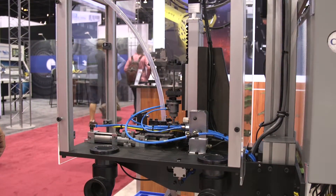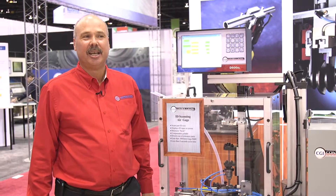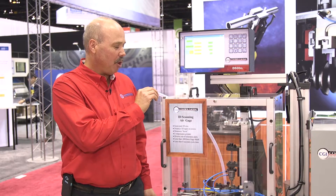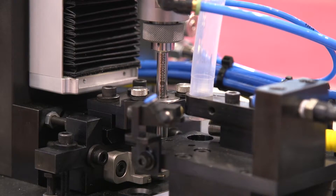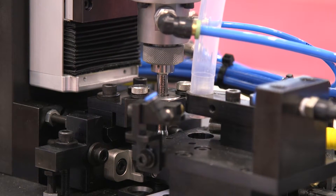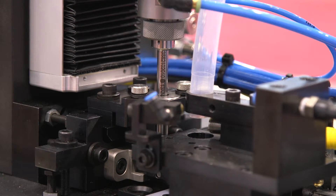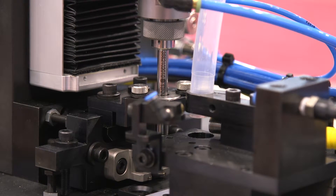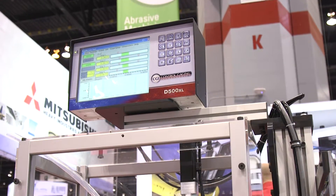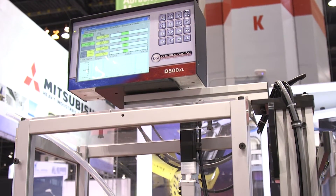Just an example of some of our engineering abilities: it's an inner diameter check on a very small part, nine millimeters in diameter. Our gauging system actually retrieves the part from the machine, scans the whole inner diameter, and our D500 XL touchscreen provides machine feedback for the customers to maintain nominal part size.